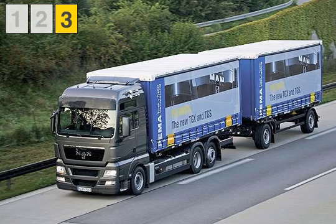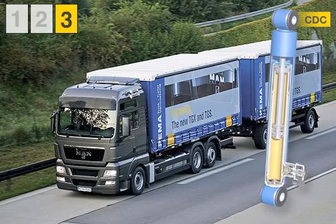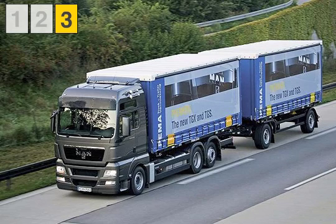The combination of the four-point control arm, stabilizer, and CDC dampers ensures an even greater improvement in the roll stability. Less accidents and the protection of cargo, body, and truck provide more transport efficiency.